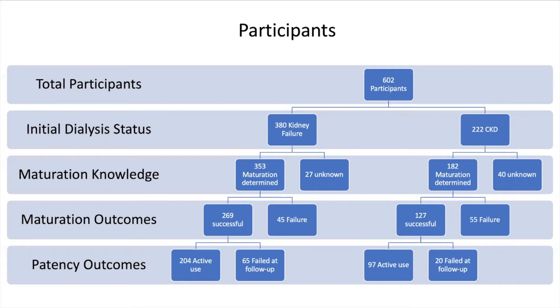58% had diabetes and 14% peripheral arterial disease. Approximately 80% had an active or previous dialysis access. This cohort also had 63% upper arm fistula created and 35% forearm.